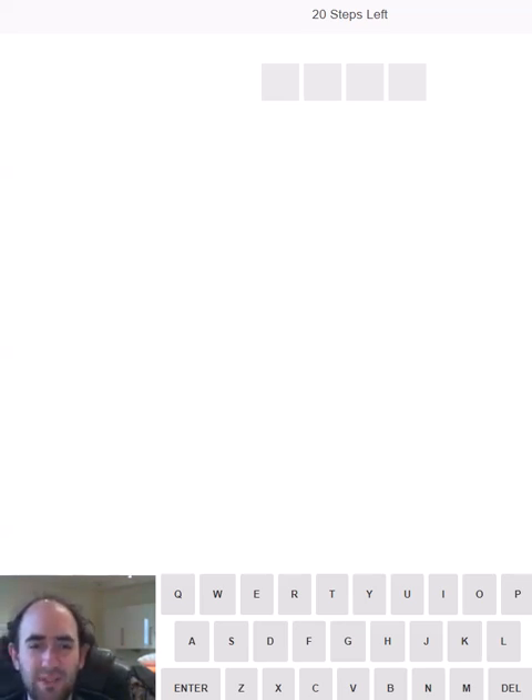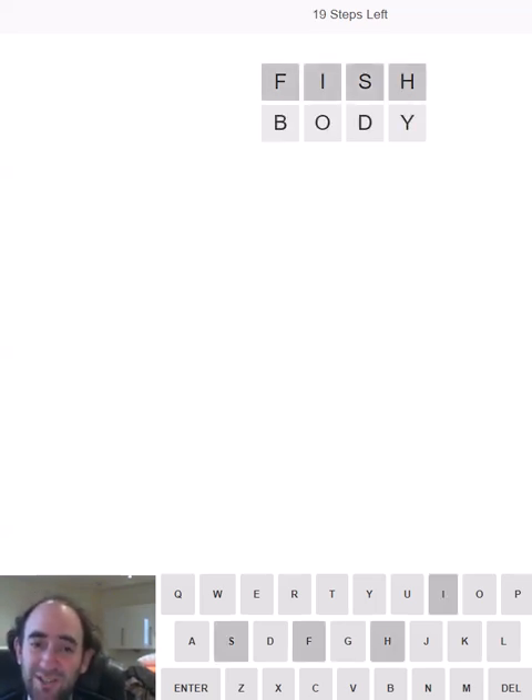Hello again, welcome to today's attempt at the Stepdaw puzzle where today is International Mermaid Day. So we're going to be trying words connected with mermaids, starting with fish because they are half fish — they have the body of something else, a human, and the tail of a fish.